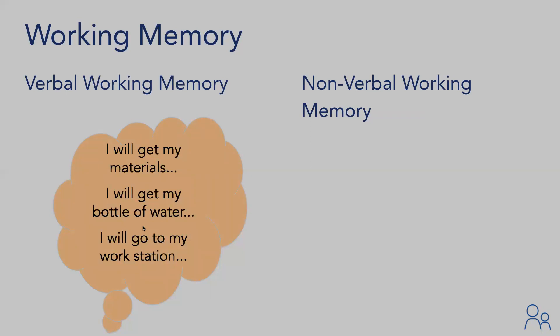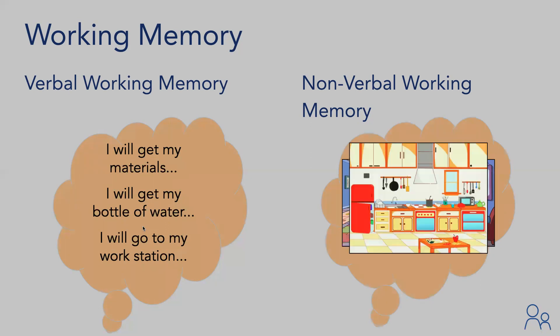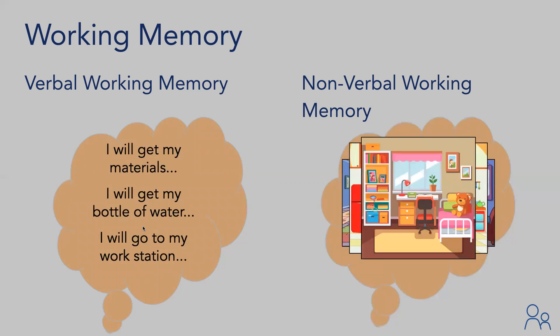Nonverbal working memory is a person's ability to build a mental simulation of how things will play out — essentially doing a run-through of the future and visualizing it. For example, when a parent says it's time to get started on classwork, the child uses nonverbal working memory to visualize: going to the living room to get their tablet, walking to the kitchen to fill their water bottle, and going upstairs to their desk.